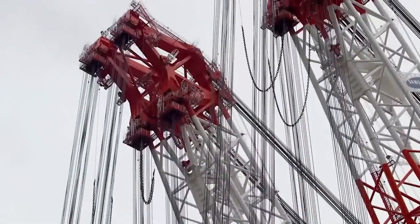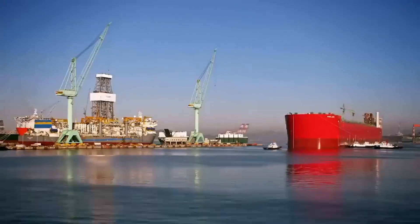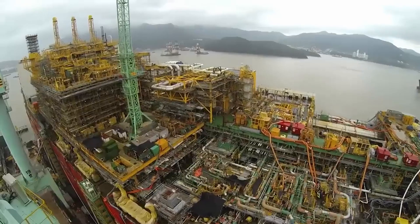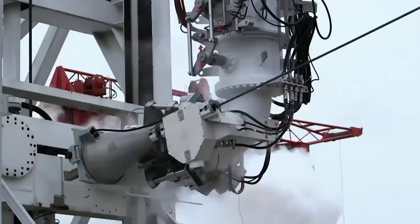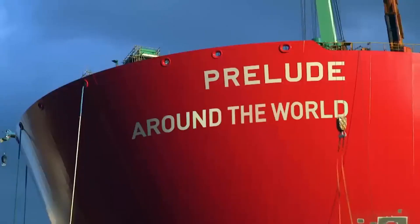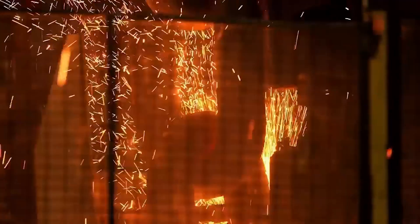The turret mooring system allows the facility to rotate around a fixed point, reducing the stress on the mooring lines and increasing the facility's stability. The construction of the Prelude FLNG was a massive undertaking, requiring the expertise of thousands of workers from all over the world. The facility was constructed in six main modules, each built in different locations worldwide and then transported to the site for final assembly. This unique construction method allows the facility to be built in a safe and efficient manner, minimizing construction time and reducing the risk of accidents.